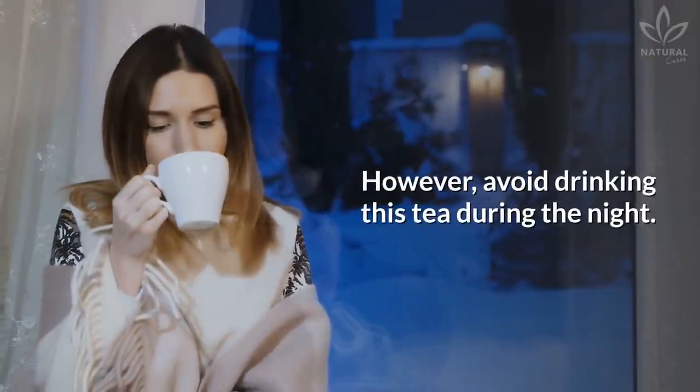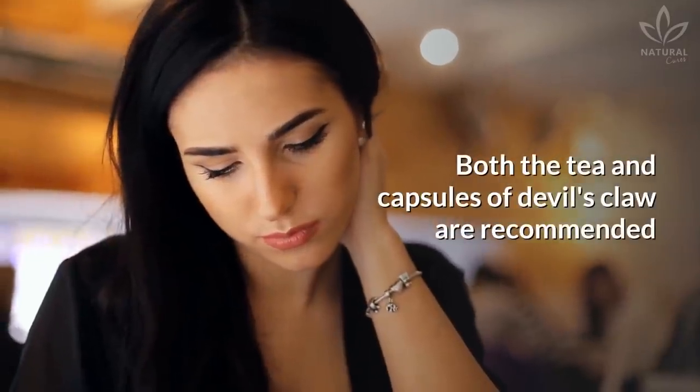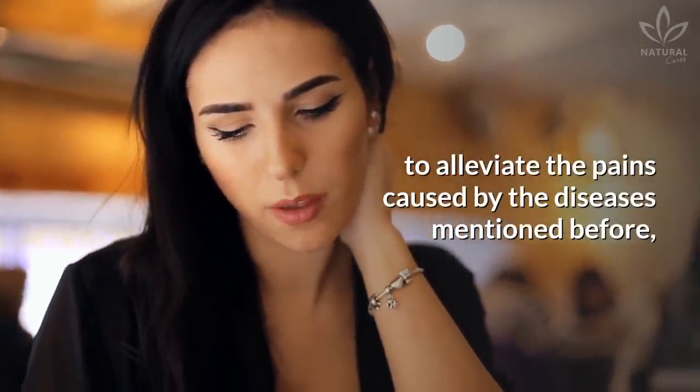However, avoid drinking this tea during the night. Both the tea and capsules of Devil's Claw are recommended to alleviate the pains caused by the diseases mentioned before.